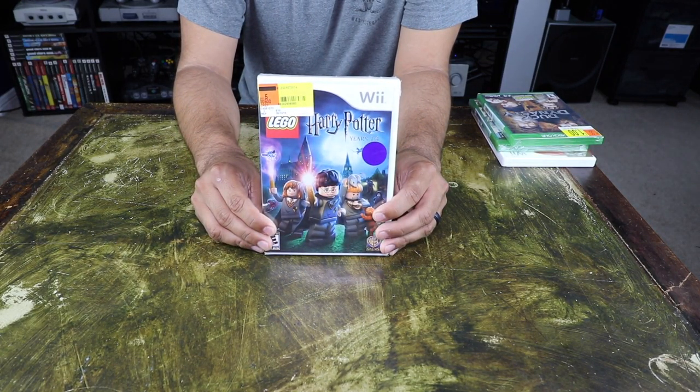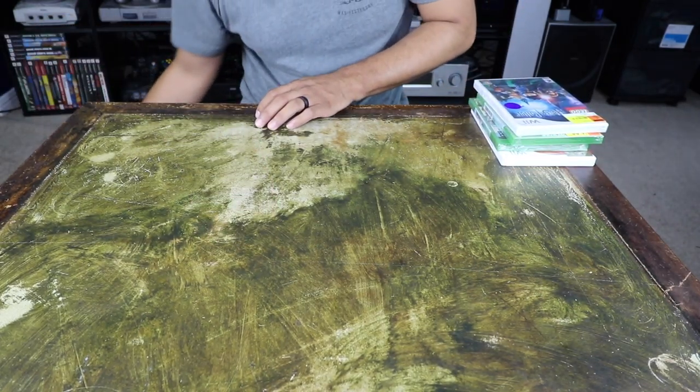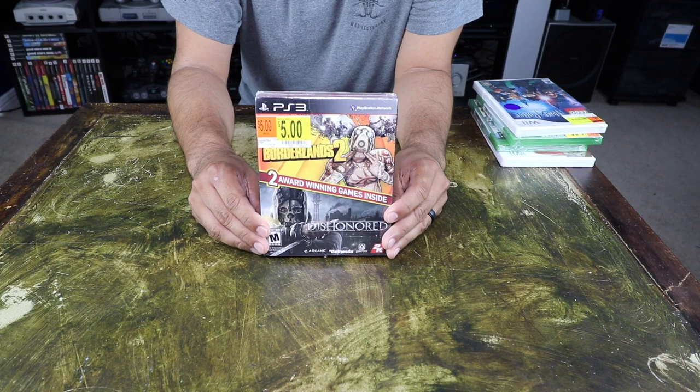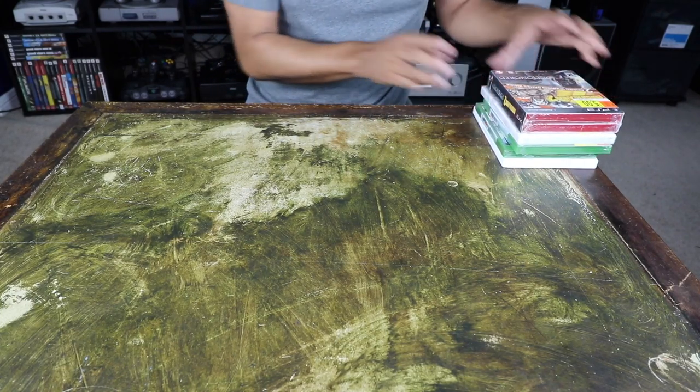Next, for the Nintendo Wii, Lego Harry Potter Years 1 through 4. Like I said in the previous video, I'm working on a collection of the Lego games. Next, for the PS3, it's a double pack — Borderlands 2 and Dishonored. Still haven't quite decided if I'm going to open that up, but we'll see.